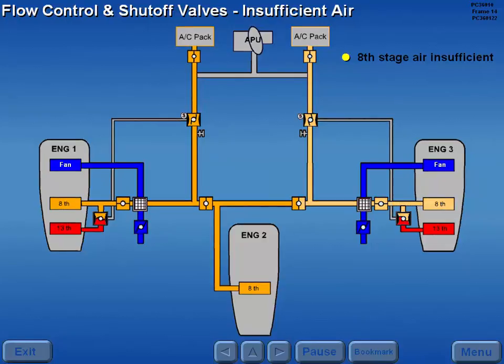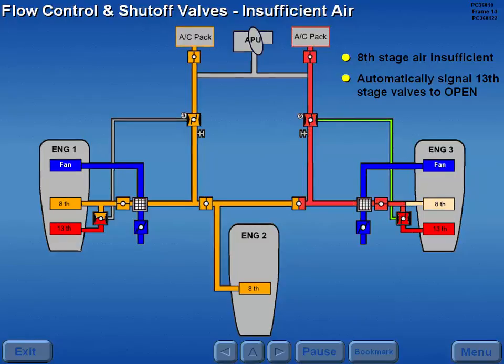If eighth stage air becomes insufficient, the flow control and shutoff valve automatically signals the thirteenth stage modulating and shutoff valve to open.